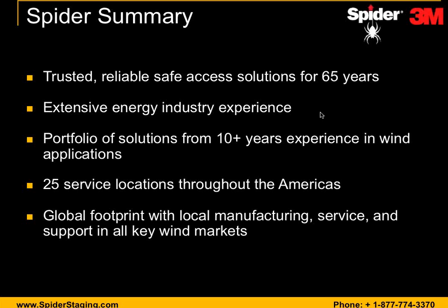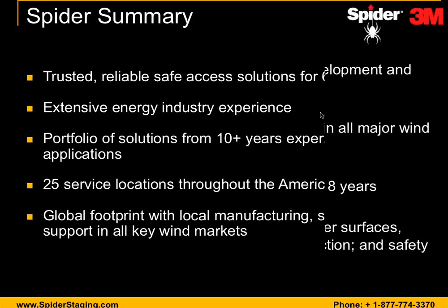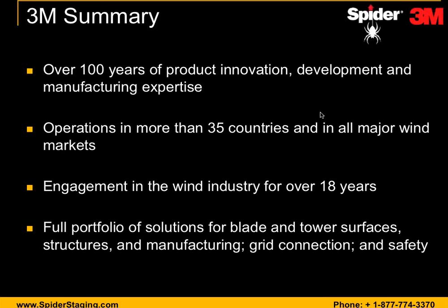I'll summarize briefly for 3M. We've been around since 1902 and have over 100 years of product innovation, development, and manufacturing expertise. We have operations in more than 35 countries and are currently actively engaged in all major wind markets. We have been in the wind industry for over 18 years. From a 3M solution standpoint, we offer a full portfolio of solutions for both blades and tower surfaces, structures and manufacturing, grid connection, and safety. We look forward to working with you to identify your needs and bring even newer solutions to the market.